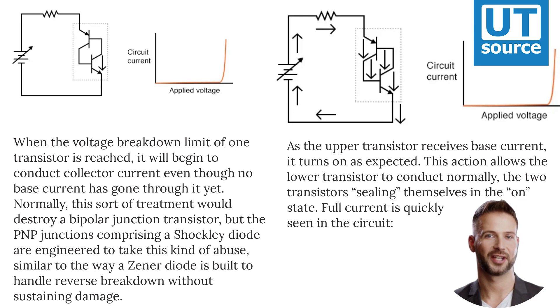For the sake of illustration, I'll assume the lower transistor breaks down first, sending current through the base of the upper transistor, as shown in the figure above. As the upper transistor receives base current, it turns on as expected. This action allows the lower transistor to conduct normally, the two transistors sealing themselves in the on state. Full current is quickly seen in the circuit.